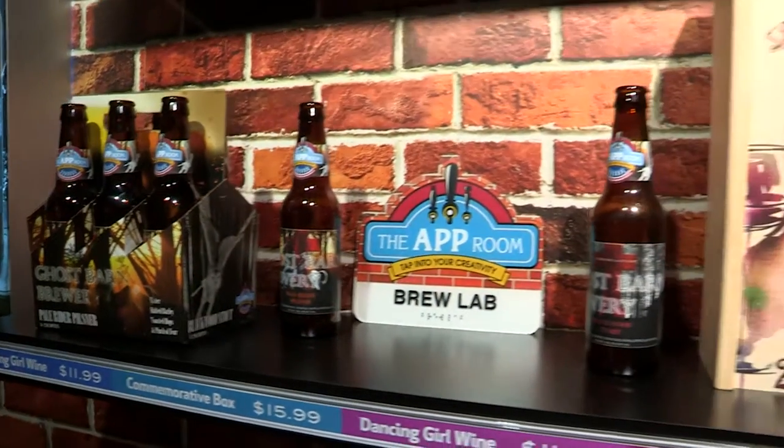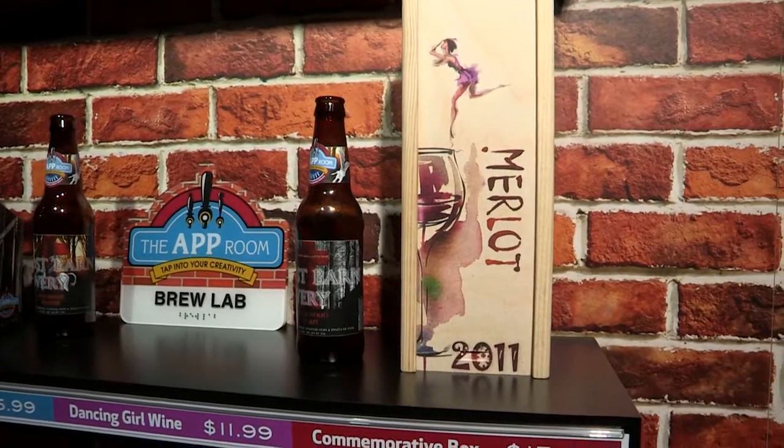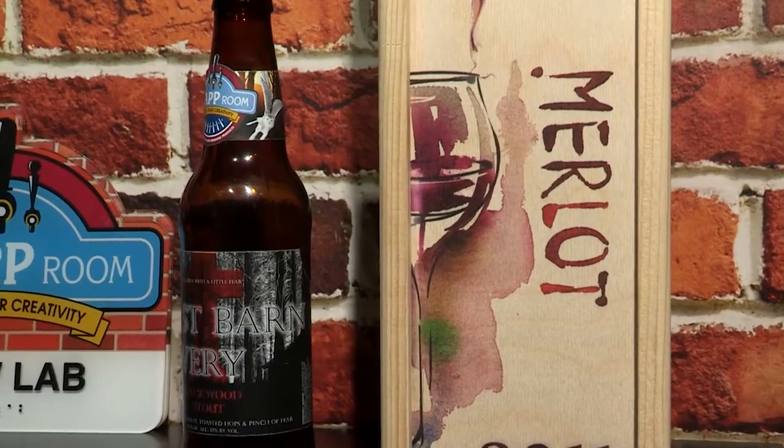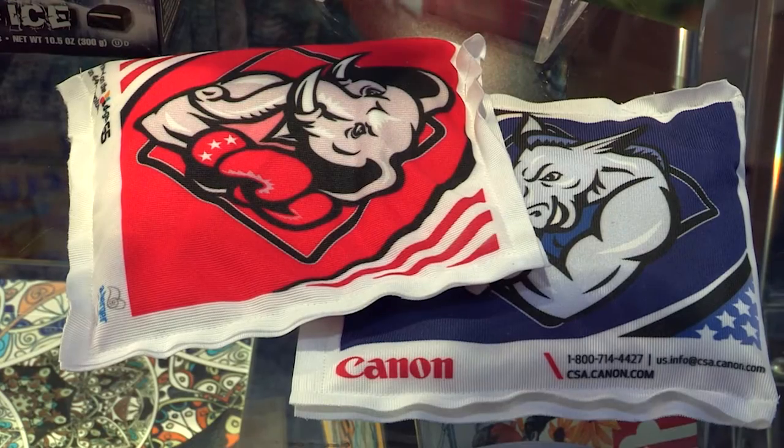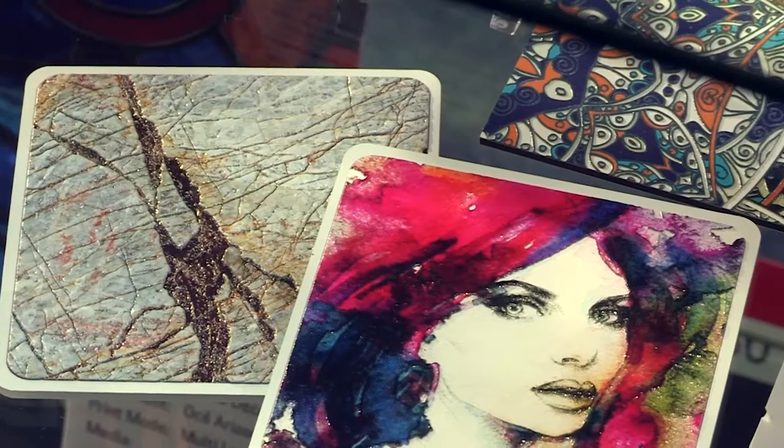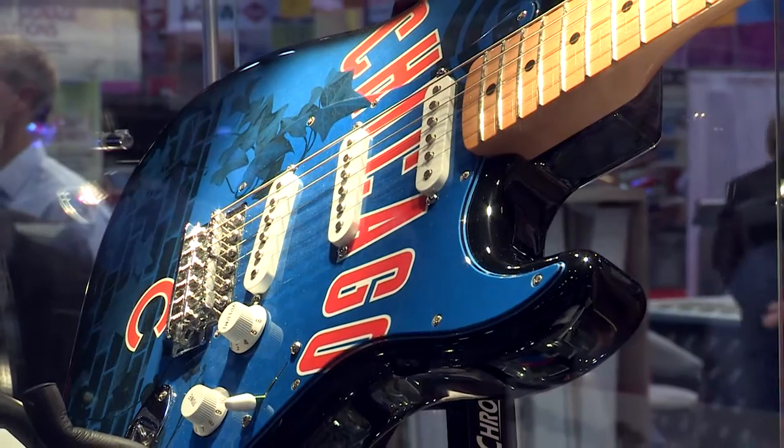What is the AppRoom? The AppRoom is a demonstration of the variety of high margin applications you can produce with the Océ Arizona. What we're trying to demonstrate is what else you can do that maybe you're not thinking of — things you have to see, touch and feel. The AppRoom is all about that.